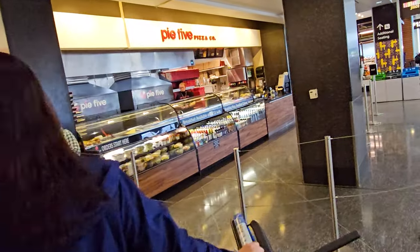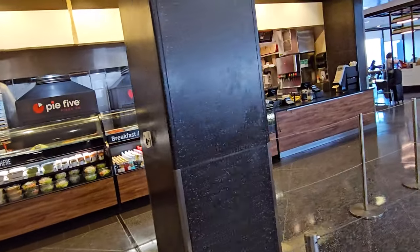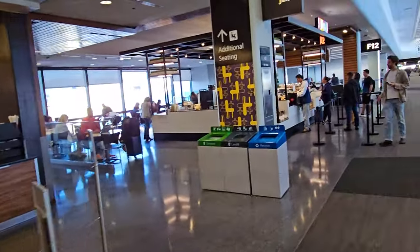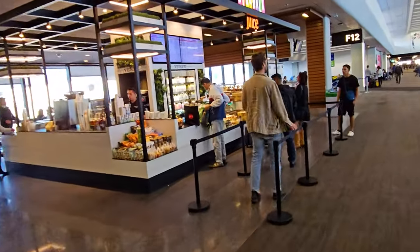There's High Five Pizza - breakfast is available here from 6 to 11 a.m. and then pizzas later. And then there's Sidewalk Juice over here if you want to juice it up.